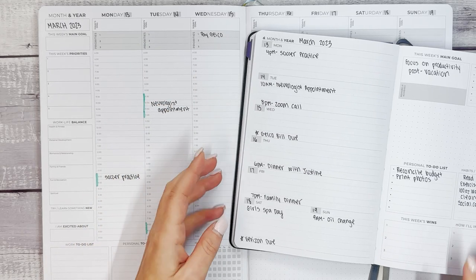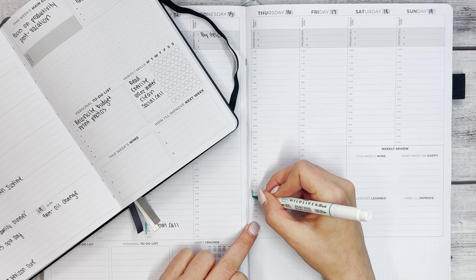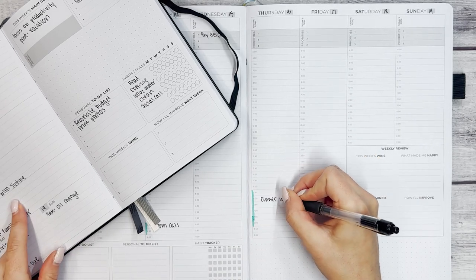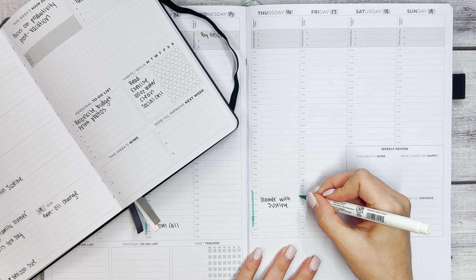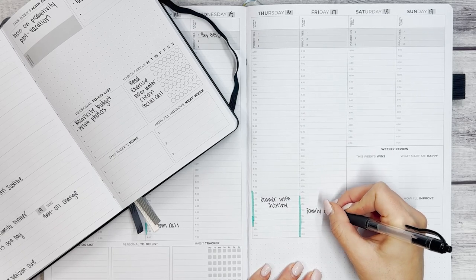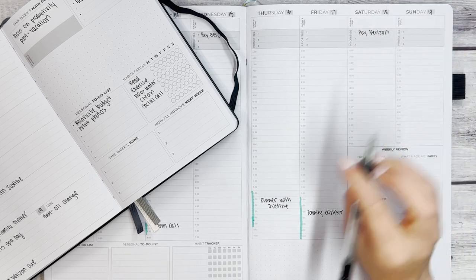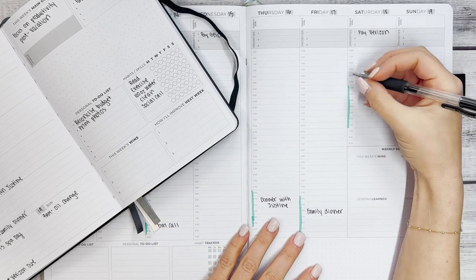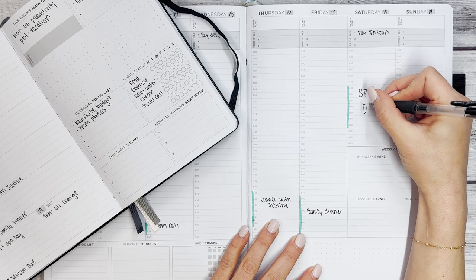Now let's move to Thursday. I have a 6 p.m. dinner — there'll be a little driving, so I'll block from 5:30 to 8 and write in dinner with Justine. Friday's 7 p.m. family dinner is one I'll be cooking for, so I'll give myself time from 6 p.m. and block through the end of the night — 7 p.m. is family dinner. Back to the weekend: Saturday has a bill due, so I'll write pay Verizon, and then we have girls spa day. I'll block out several hours and write it in big letters so I know that time is completely blocked out.